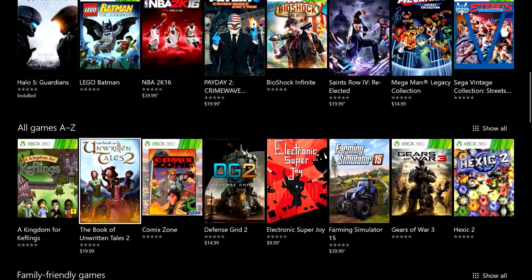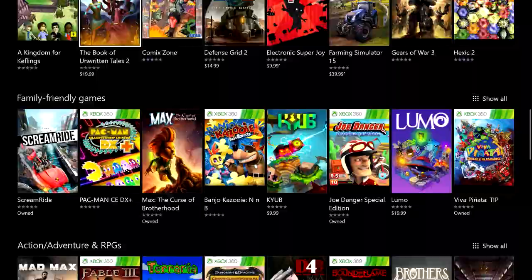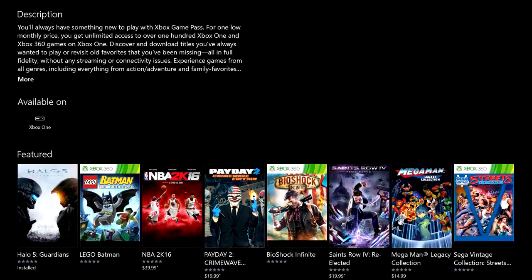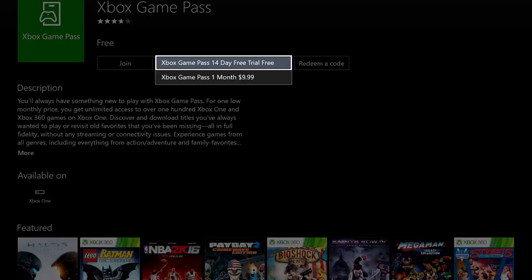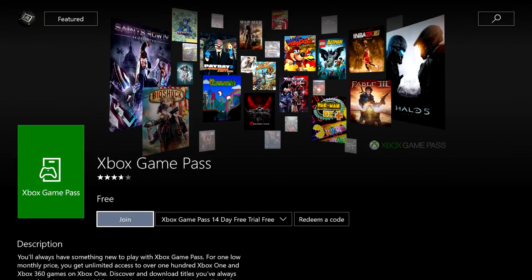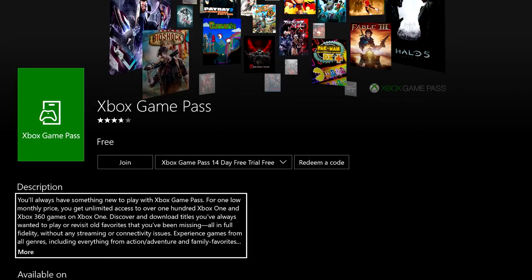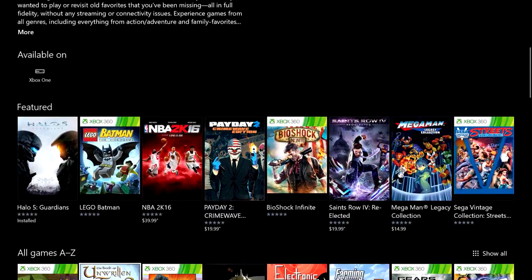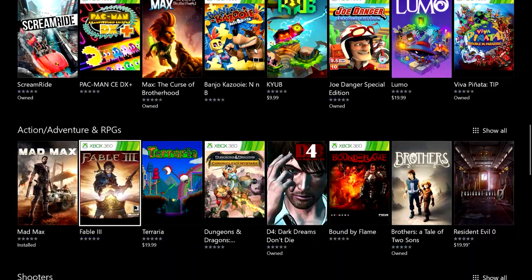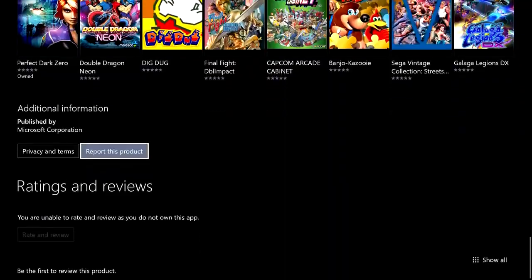Here we are in the Xbox Game Pass lounge. This is where you can check out all the games in the catalog, see the different content categories, or channels as the team calls them, redeem a code, start your 14-day free trial, or rejoin the service if you were a member in the past. Right below that is a quick description of the Xbox Game Pass service. There are over 100 games in the catalog sorted into different categories to make it easier to find the content that best fits your interests and play style.